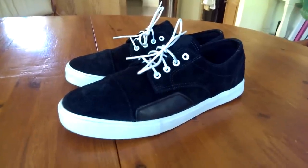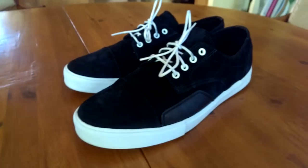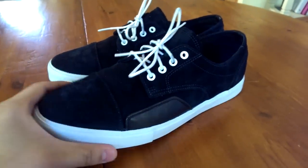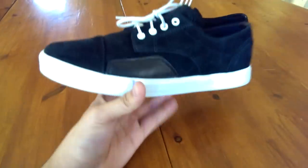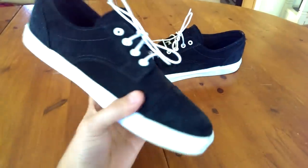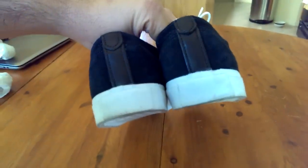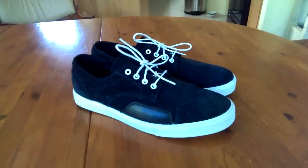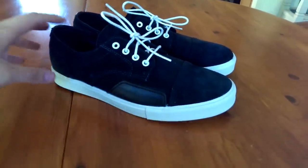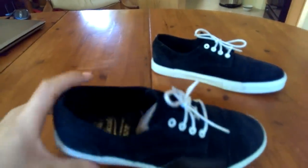Coming in at number 12, we got the Vans Syndicate x Luke Meyer Zero Low in the black and white colorway. This is my latest pickup and I've really been vibing on these — wearing them a lot lately. It's a very comfortable shoe that I've wanted for quite a while. Older Syndicate release, all suede upper, black and white colorway. Pretty much rock these every single day with anything. It's got a little bit of flair with all those patches, still turns some heads even though it's a very simple color. Easy choice for top 15.